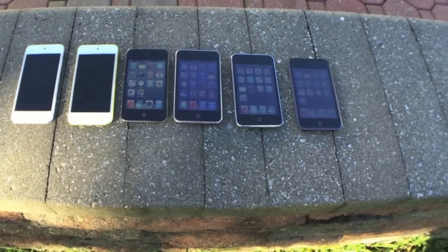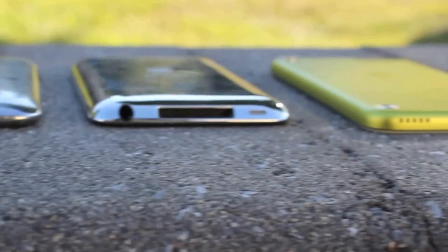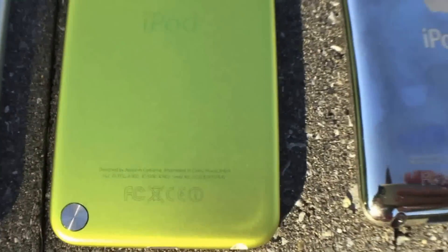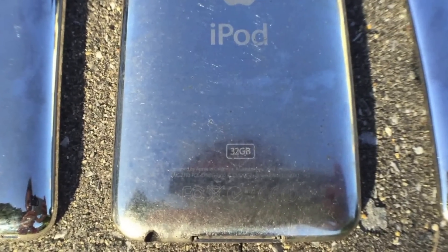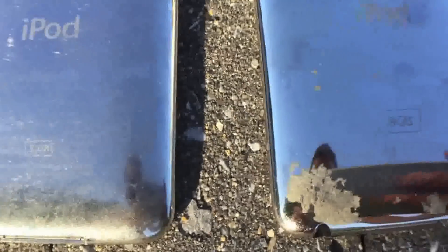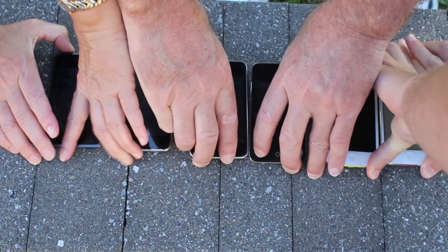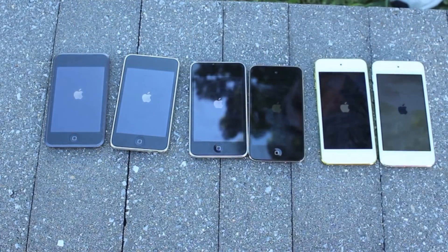What's up guys, this is Ryan from Tower Reviews and today we've got a speed test for you of 6 iPods. We've got the 1st generation, 2nd generation, 3rd generation, 4th generation, 5th generation, and 6th generation. We actually have the 3rd generation indicated by the 32GB on the back of it. Let's get right into the speed test — we've got all 6 iPods lined up, we're going to hit the power button at the same time and we're off to the races.